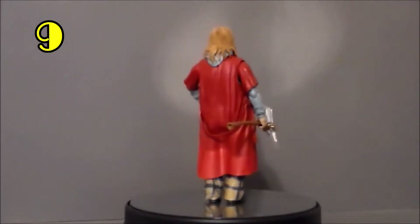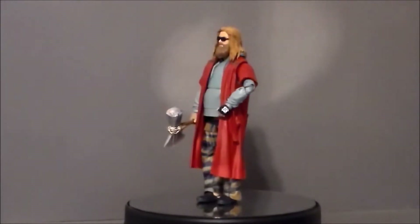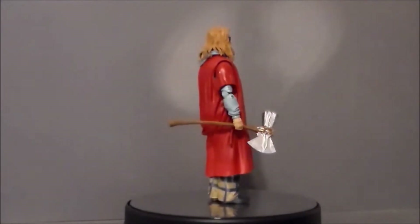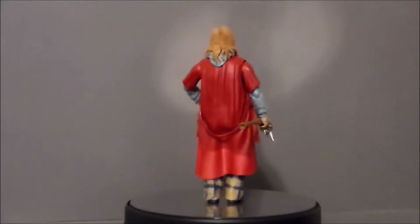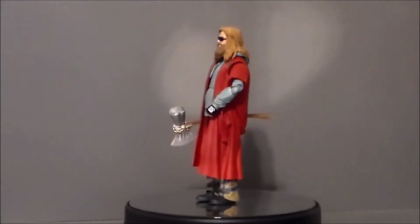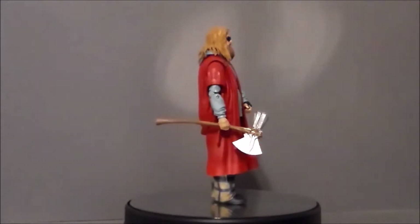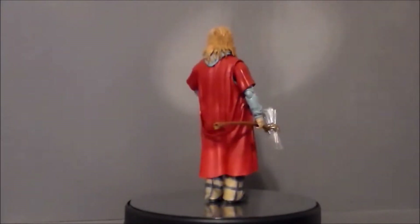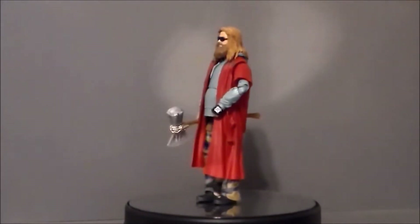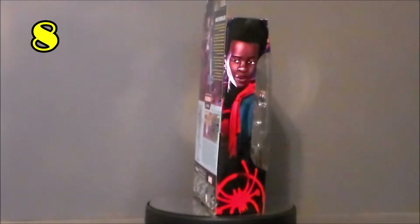My number 9 pick is going to go to the Fat Thor, or Bro Thor, a build-a-figure from a couple years ago. I've been wanting to get this figure for a long while, but I just didn't like most of the figures that came in the series, so I ended up getting him on eBay. While I don't think he's quite fat enough, it's definitely a great figure and a great interpretation of Thor in Avengers: Endgame. I absolutely love the character and he was a must-have in my collection.